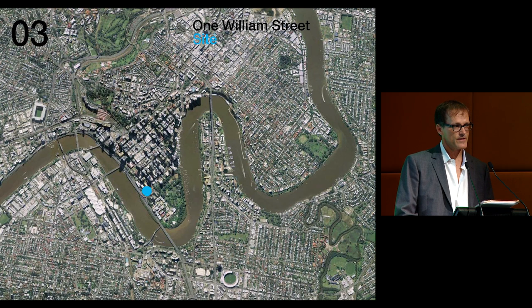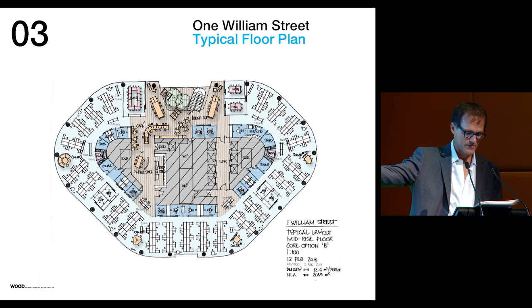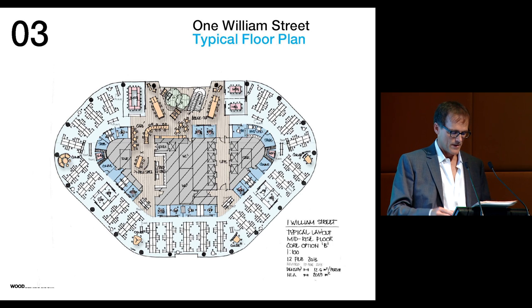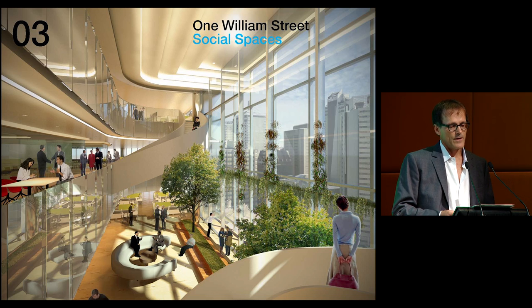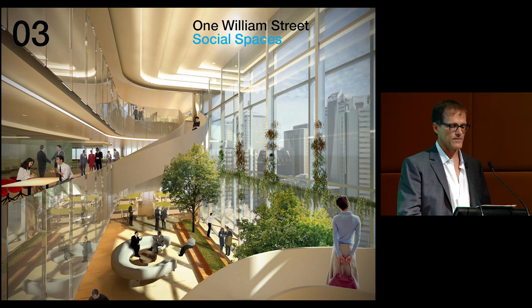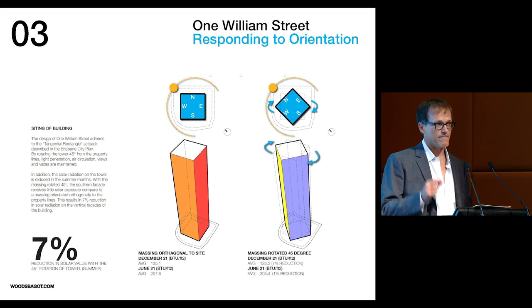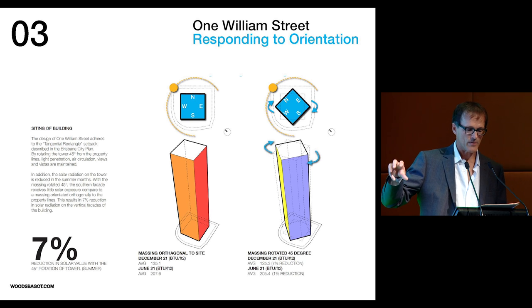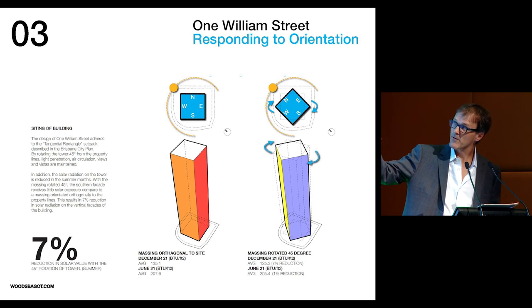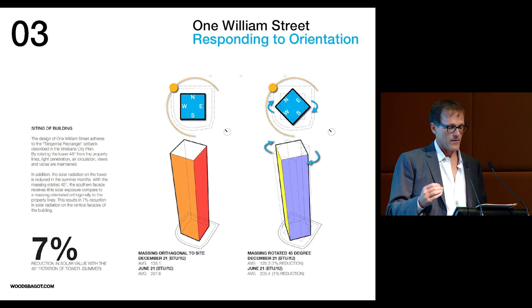Situated on a prominent urban site between the city and the Brisbane River, the three-sided plan affords a majority of each floor spectacular southern views, while the third face incorporates a multi-story sky garden that looks back on the city and supports a highly collaborative workplace environment. Beginning with extensive physical and energy modeling analysis, we were able to refine the building form in the very first conceptual stages of the project. Here we looked at orientation of the building — a simple analysis of rotating the building showed we could decrease solar heat loads by up to 7% in that fundamental move.